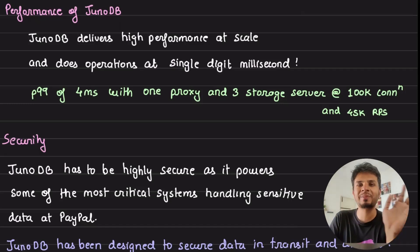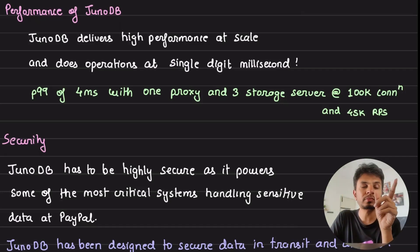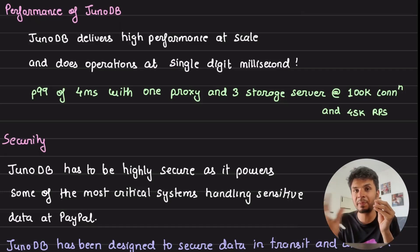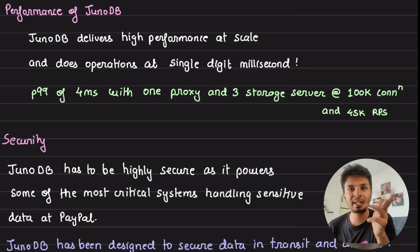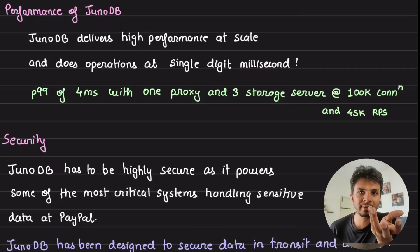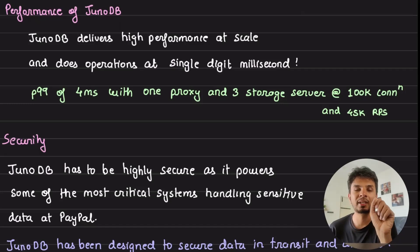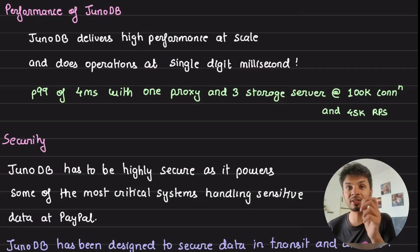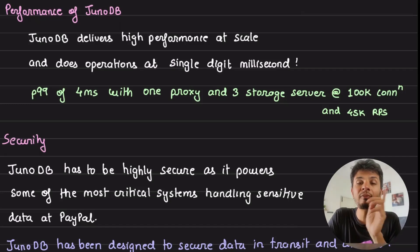In the previous video we saw how JunoDB achieves high availability via intra-cluster and cross-cluster replication. Writes and reads touch multiple instances — writes wait for write quorum to be established — which seems expensive. But because of Go's concurrency model and cheap goroutines, those writes are shot out in parallel and the system waits for the majority to complete. Combined with persistent connections, this is what gives them their raw performance: P99 latency of 4 milliseconds at 45,000 requests per second across three storage servers.